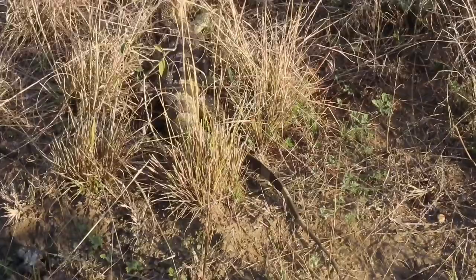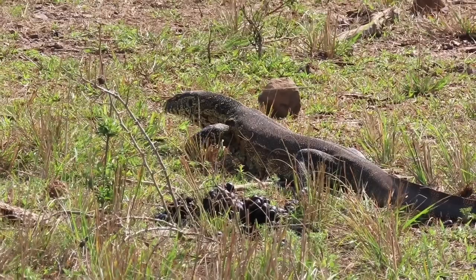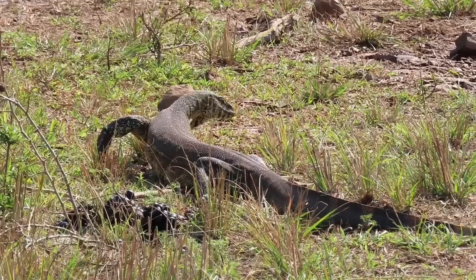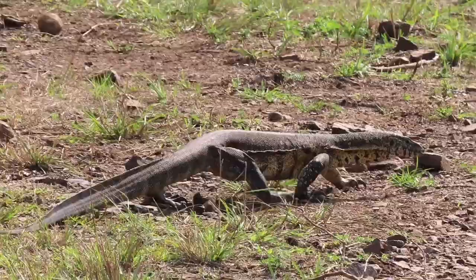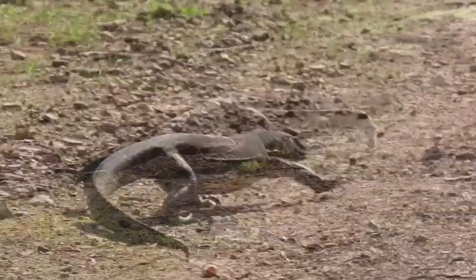Then we spotted a rock monitor and later his bigger cousin, a Nile monitor, who can reach up to 2 meters in length. Both monitors feed on smaller reptiles, mammals, and sometimes carrion. The Nile monitor is more aggressive by nature and is always best left alone. By whipping his tail, he can break a small mammal's neck or a human child's arm or leg.